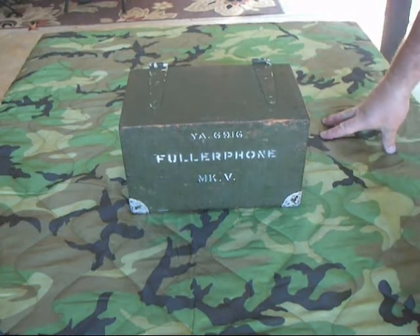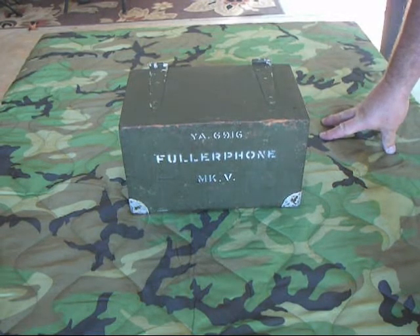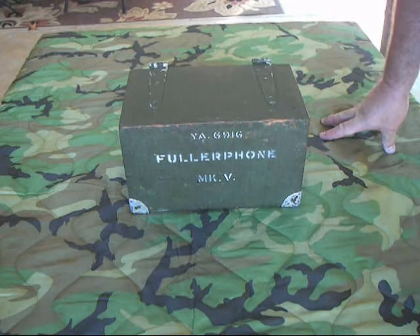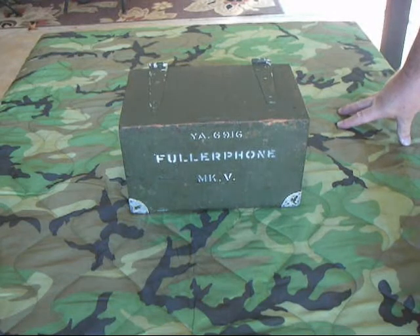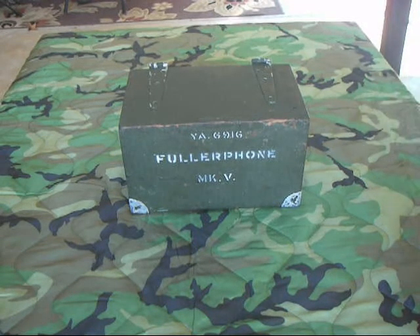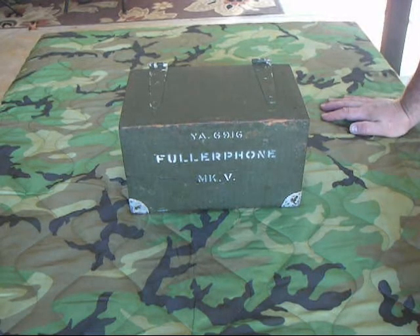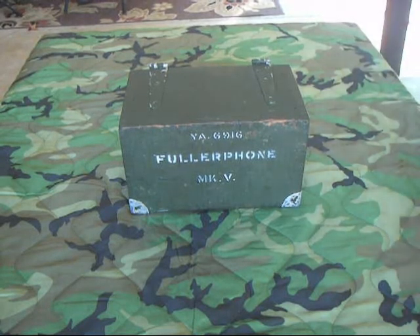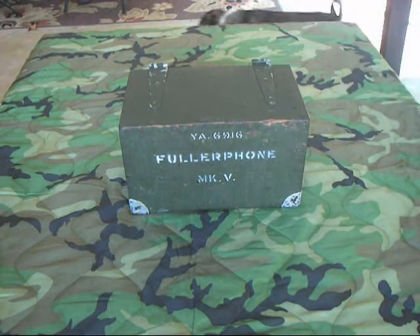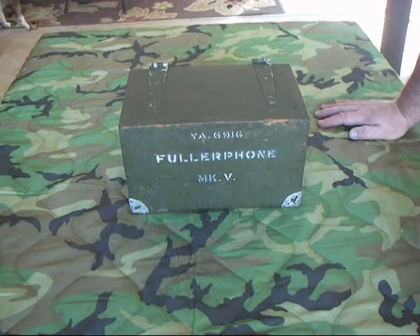The only solutions were to stop using the field phones, not talk about classified data on them, or run a second wire using a pair of wires to cut down on ground currents. Realistically, that wasn't a solution because they had thousands of miles of field wire already out and would have to double the number. While this was going on, there was a young captain named A.C. Fuller, who was in the Royal Engineers, and he came up with this device — the Fuller phone.